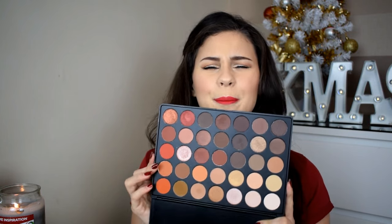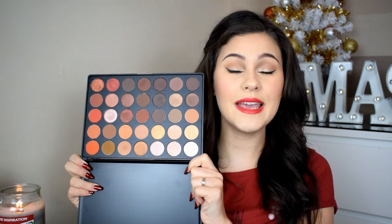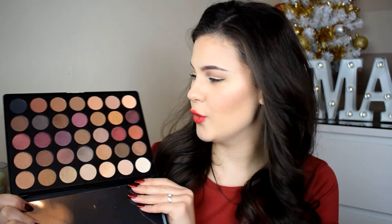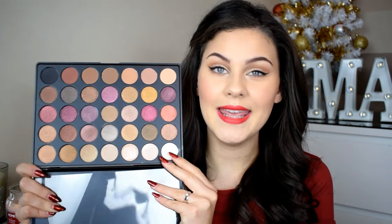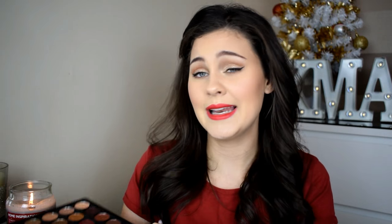This is the Morphe 35O palette — oh it's so beautiful! Look how big it is — it's actually massive, and the shades are so pigmented. This was $22. I'm definitely going to be doing a couple of videos on this. I also had to get the 35F Frosted palette at the same price — it's got gorgeous cranberry purples, deep golds, and bronzes which really make green eyes pop. Both palettes are really creamy and pigmented.